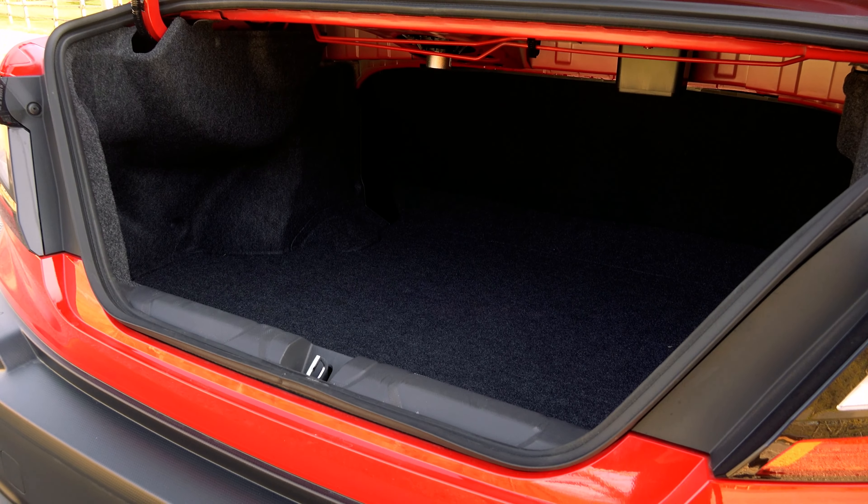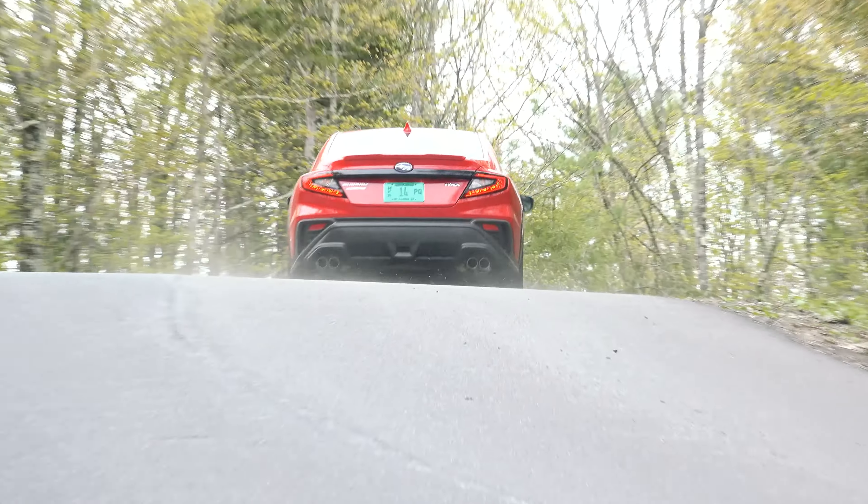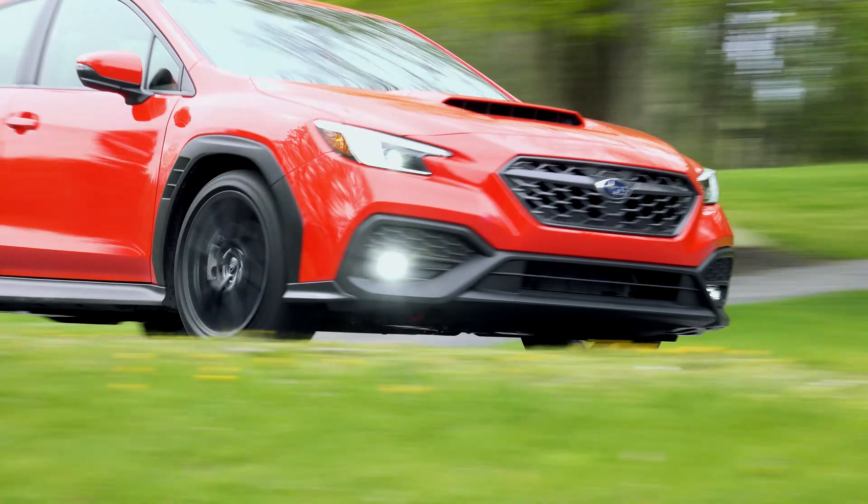So no 5-door body style and no STI for now, but the WRX has evolved and emerged as a more civilized, dialed-in way to get to work and work the back roads.